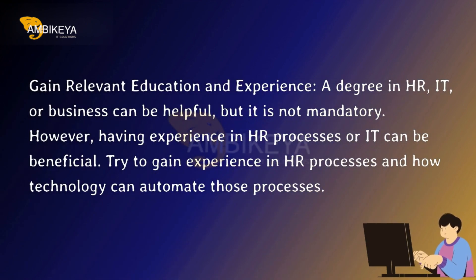Gain relevant education and experience. A degree in HR, IT, or business can be helpful, but it is not mandatory. However, having experience in HR processes or IT can be beneficial. Try to gain experience in HR processes and how technology can automate those processes.